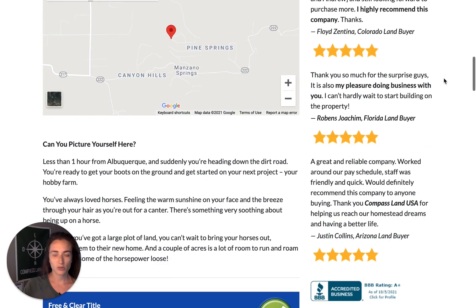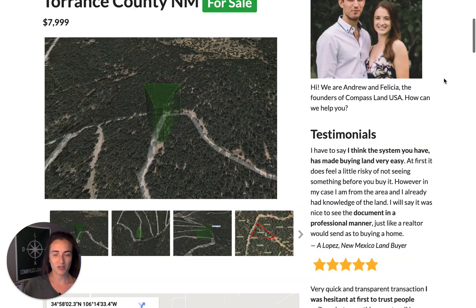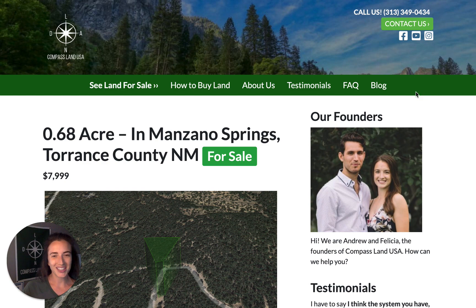If you're new to us and hearing about us for the first time, it's nice to have you here. You can learn more about how we work by reading the testimonial section of our website to see what other people have said about working with Compass Land USA. If you have any questions about this property, please don't hesitate to leave a comment below. If you enjoyed this video, please give it a thumbs up and subscribe to our channel so you're the first to know when a new property video is published. Thank you so much for watching and I'll talk to you soon.